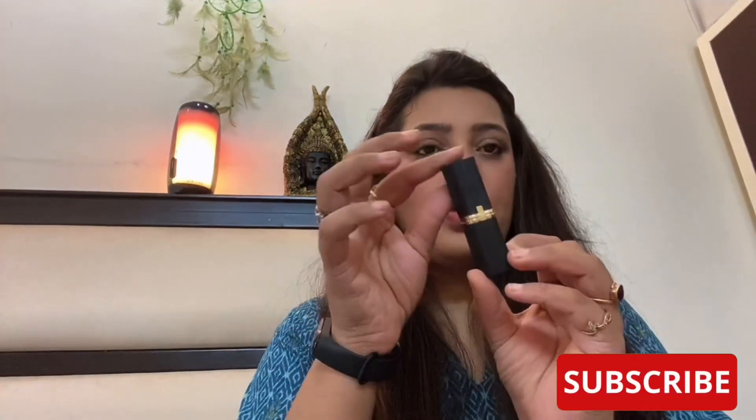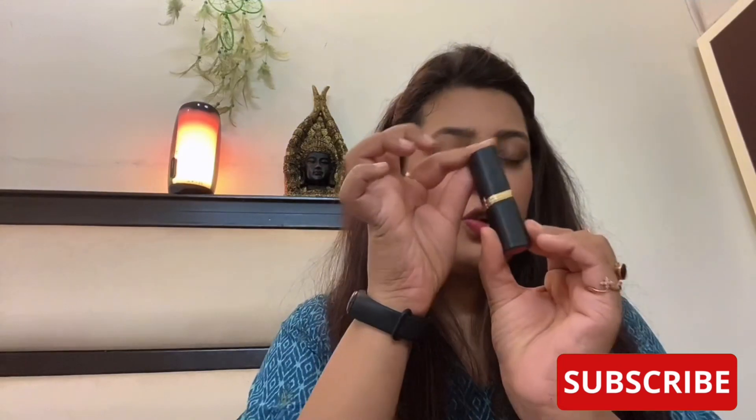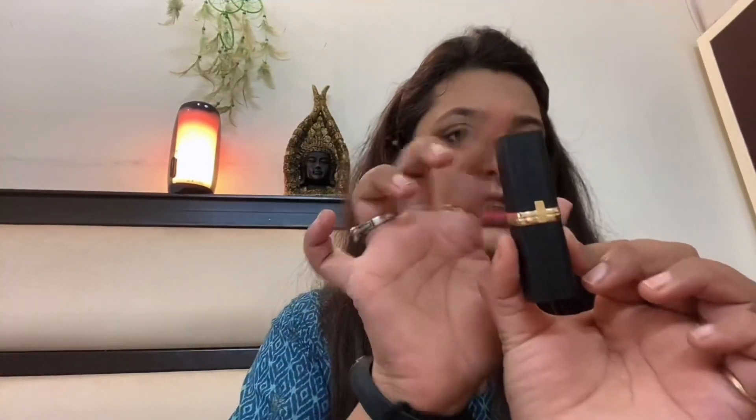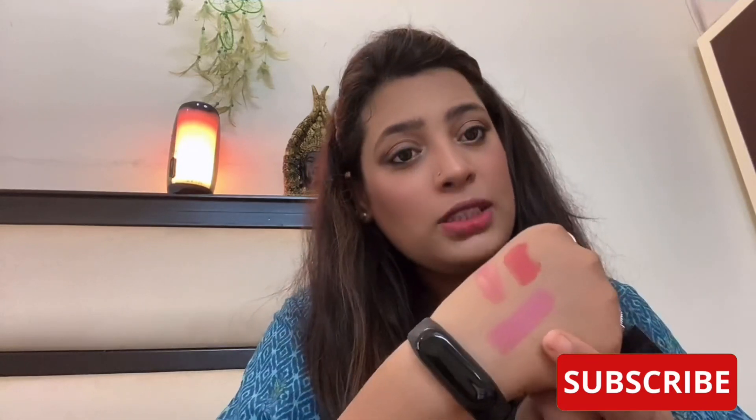The next lipstick is from L'Oreal — their Color Rich Matte in shade 232, Beige Couture. That's how it looks — it looks super luxurious. This was 560 rupees when I bought it. It has a bit of a pink undertone, so if you're fair it will look very good, but it works for my skin tone too. It comes as a cream lipstick even though it's matte, so it smudges. If you're at home and don't want to fuss, apply this and you're good.